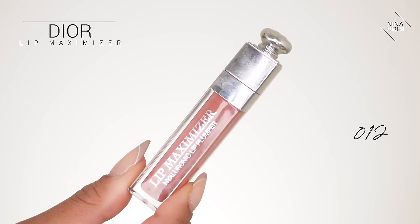I have nothing on my skin as always, and I'm going to start off with my Dior Lip Maximizer, just a little bit, because that can get to work while I'm doing everything else.